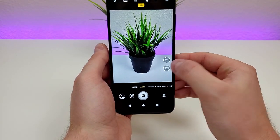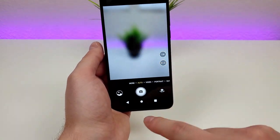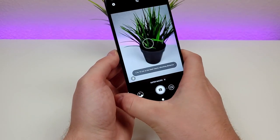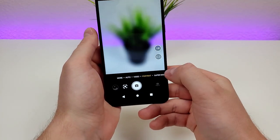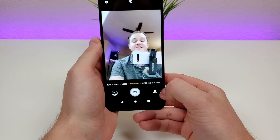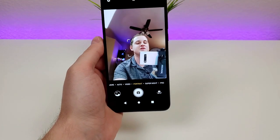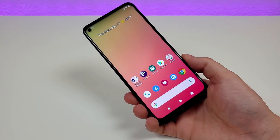We can also switch over to the ultra-wide-angle camera to fit a lot more content into the frame. And then by going over to the More tab, we have a bunch of different options, including Super Macro. With Super Macro, we can get extremely close up and have things be in really good detail. We can also go over to Portrait Mode for both the front and rear cameras to get those nice blurred-out backgrounds. In general, the cameras on the Revel 5G are certainly very capable, and you can definitely take some very nice-looking pictures.